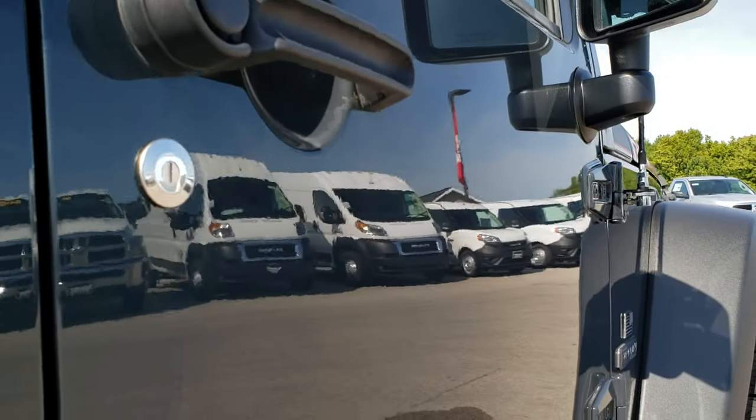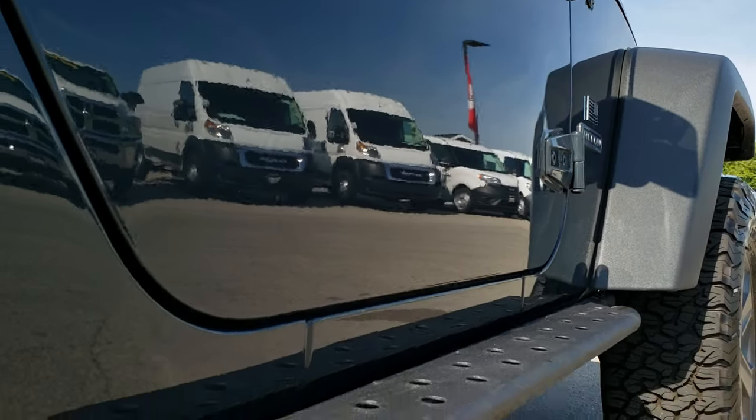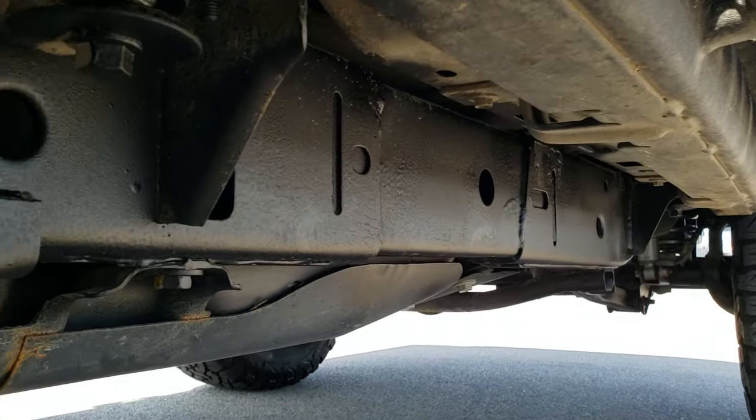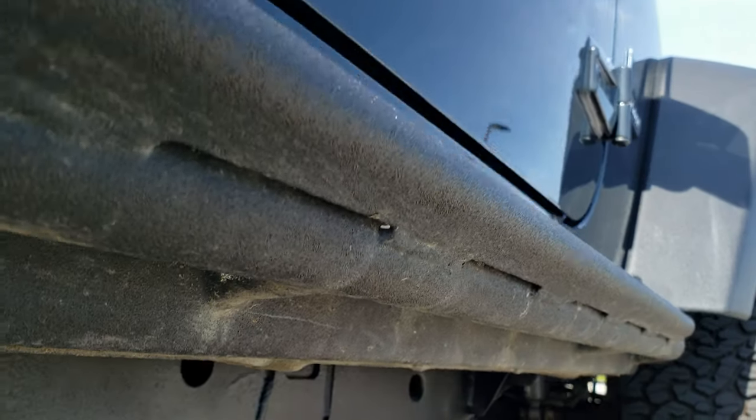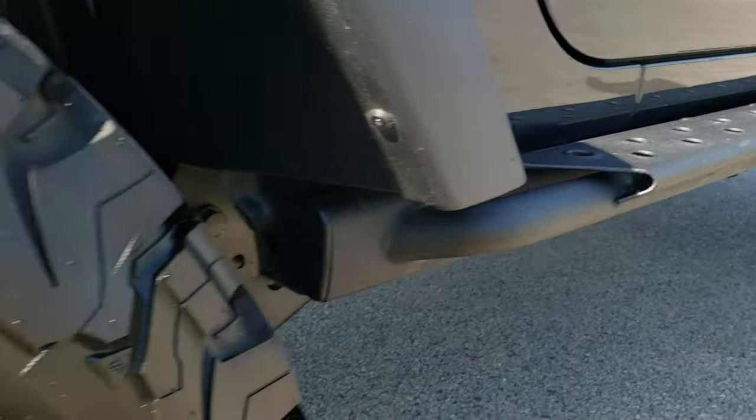We sell a lot of vehicles over the internet, so this is how we do it. We want you to know everything about the vehicle before you even step foot in the door, so you can make a smart buying decision from the comfort of your own home.